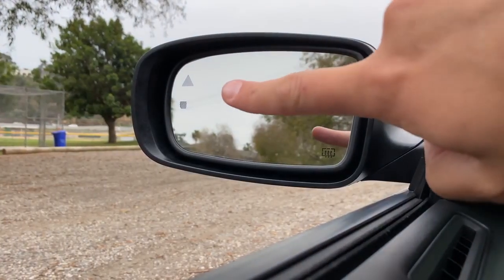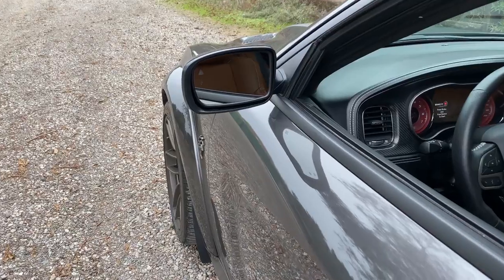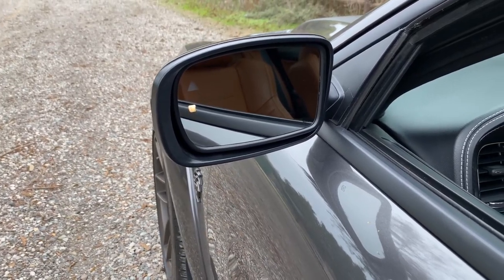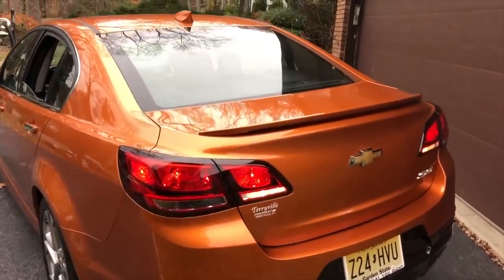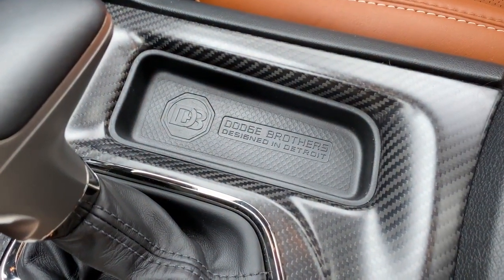Speaking of the doors, there are two little cutouts on the side of the mirrors for lights. The upper one is a triangle — that's your blind spot monitor system, and it'll light up if there's a car in your blind spot. The lower one is just a light, and when you unlock the car, that light comes on, I guess to help you locate your car in a parking lot. Next to the gear lever, you have a little tray and on it it says 'Dodge Brothers — Designed in Detroit,' with an old Dodge Brothers logo. This is Dodge bringing some of its old-school Detroit heritage into the modern Charger. Interestingly, while that tray does say 'designed in Detroit,' what it doesn't say is that this car is built in Canada.